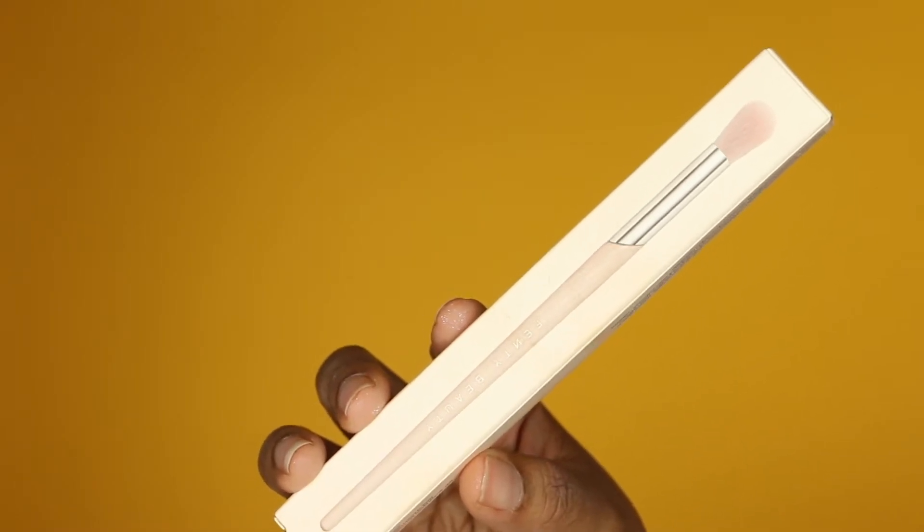Next from Sephora I got the Fenty Beauty Tapered Blending Brush. I'll just show you the box because I used it today to do my makeup so it's dirty. This is the first Fenty brush I've ever bought — I usually prefer buying sets over individual brushes, but I saw it and got it. It is so soft, and it's bigger than most of my blending brushes. It gives me the smoothest transitions and softest blends ever. I'd definitely recommend it — I think it's $24 — and Rihanna can do no wrong when it comes to Fenty.